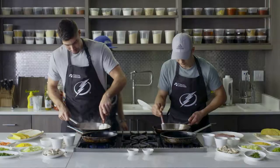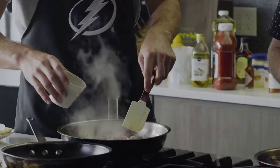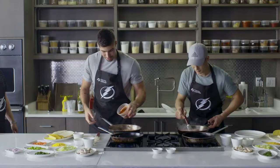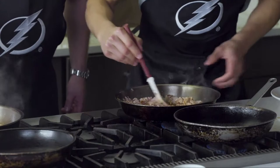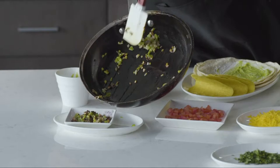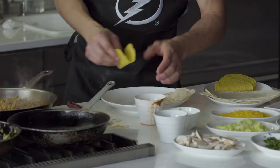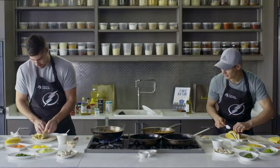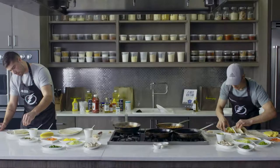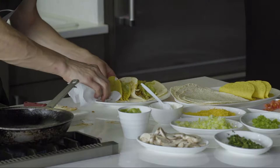Your time starts now. Three, two, one — time is up. Step away from your tacos.